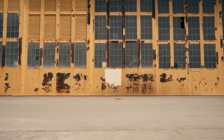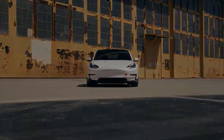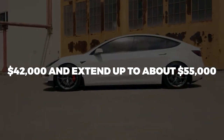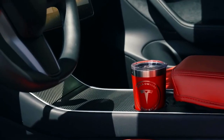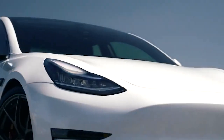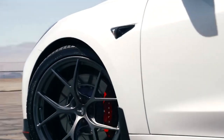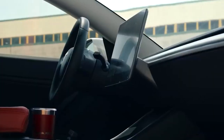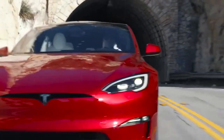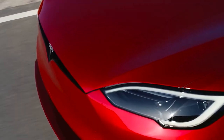The anticipated pricing range for the 2024 Tesla Model 3 is expected to start at approximately $42,000 and extend up to about $55,000. The base trim level features a single motor powering the rear wheels, while all other trim levels come equipped with two motors offering all-wheel drive capability. Notably, all Model 3 variants include several standard features, such as heated and ventilated front seats, a navigation system, and Tesla's Autopilot semi-autonomous driving system.